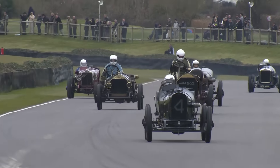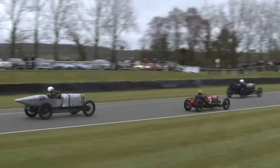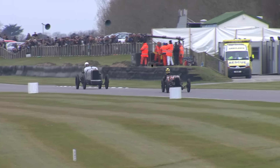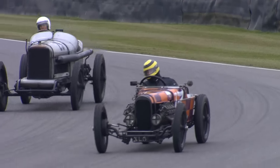Cars everywhere - look at the different sight lines the drivers have, some of them about eight feet up in these cars. Majoub touched the grass on the inside of the kink but didn't come off the power. Pitaway chose that moment to go back into the lead, and the power of the Sunbeam should tell as they come down to Woodcourt. But Pitaway could leave his braking as late as he possibly dares.